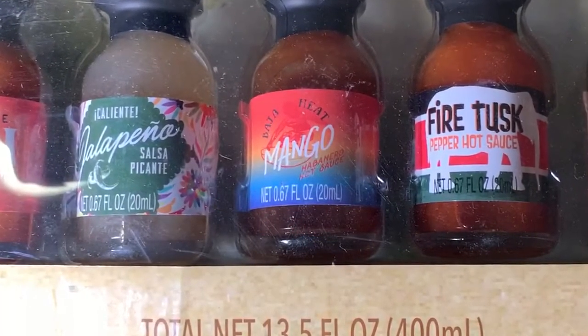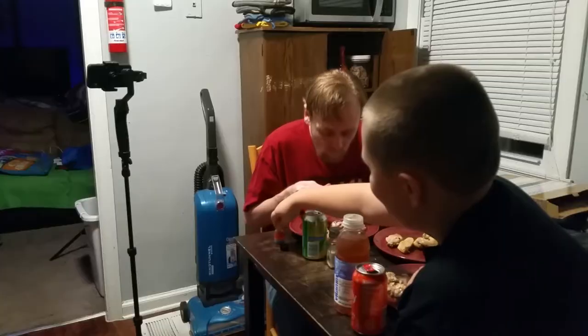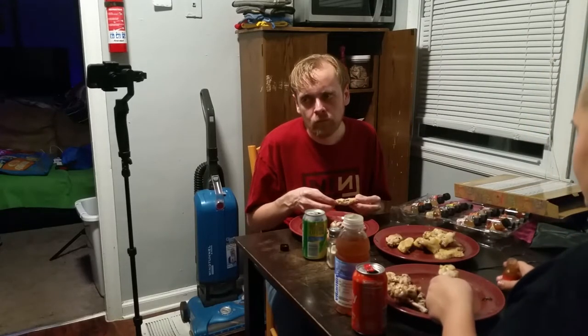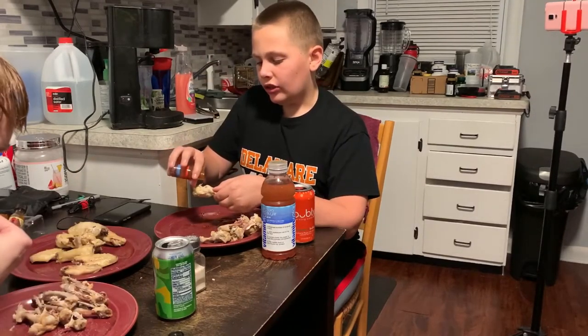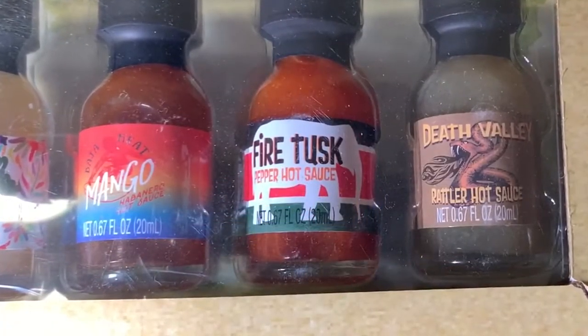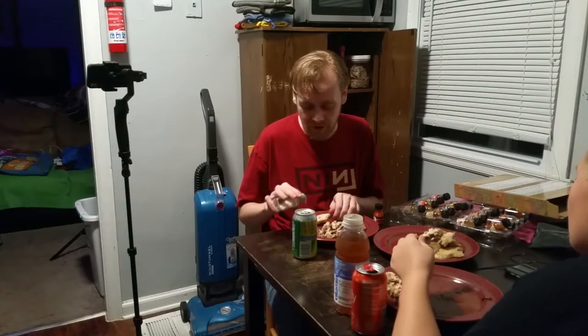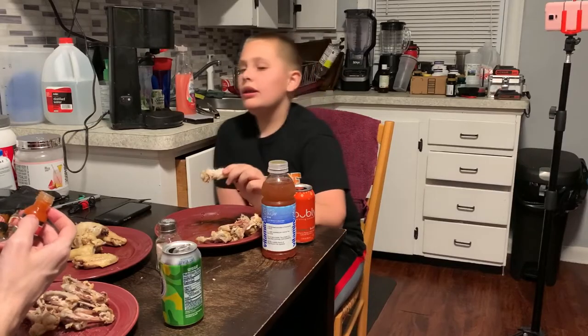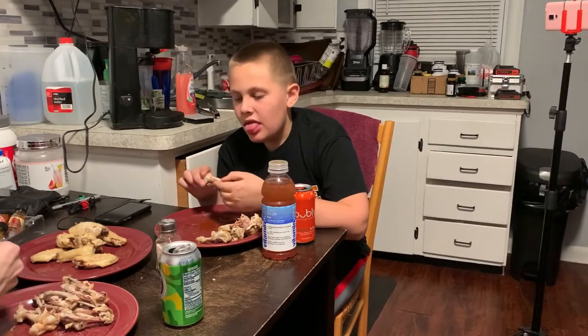Baja Heat Mango Habanero — so habanero and mango: hot and sweet at the same time. It smells it too. Oh my God, that's good. I want some more of that one — it's sweet but so dicey or something. The next one is inspired by elephants — it's called Fire Tusk. It's not made of elephants; that would be illegal. Of course it's not made of elephants — why would it be? Fire Tusk — I didn't like that one. That's one of the mild sweet ones.